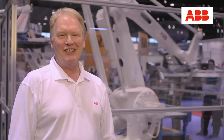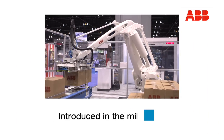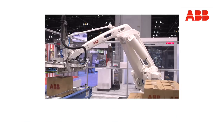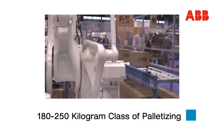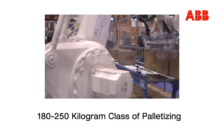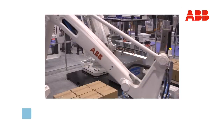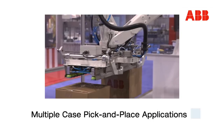The IRB 660 is the original member of our palletizing family, introduced in the mid-1990s. The IRB 660 handles the 180-kilogram and 250-kilogram class of palletizing applications. For general purpose use, the IRB 660 handles multiple cases per pick-and-place cycle.